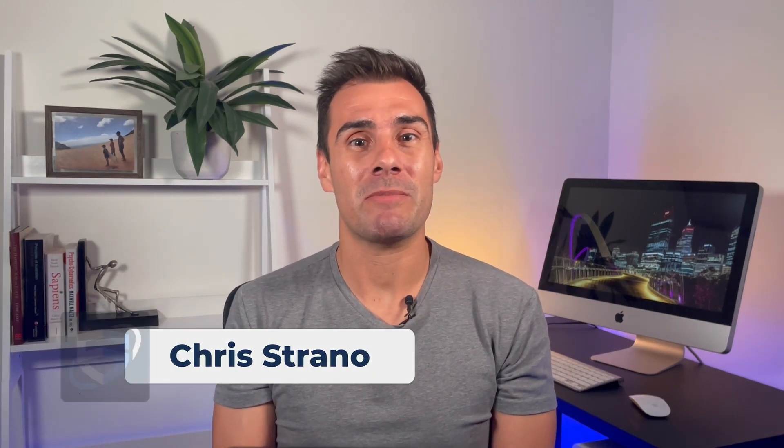G'day, I'm Chris Strano, the founder of Superguy — the place where Australians go to maximize their super and build their own retirement plan.